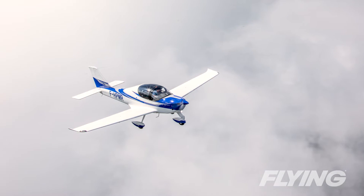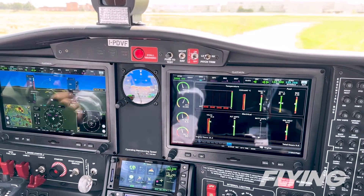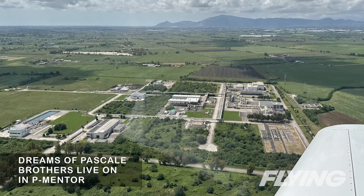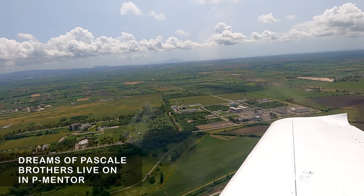That grin matched my own as the P-Mentor had been a true pleasure to fly. And yes, it would likely be just as much fun to use mentoring new pilots. The dreams and inspiration of Luigi and Giovanni Pascale truly live on in the P-Mentor.